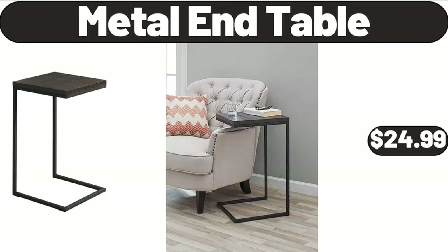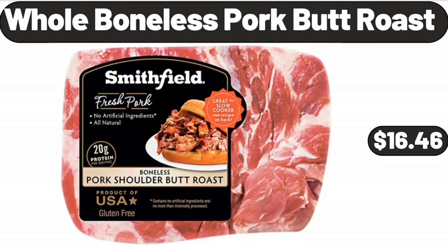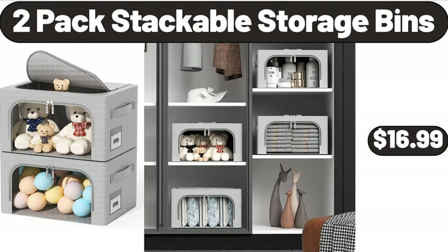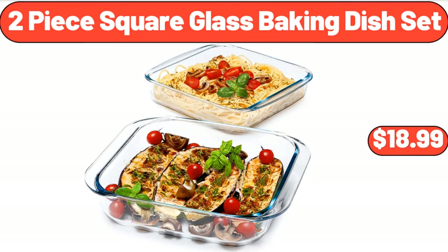Metal End Table, $24.99. Whole Boneless Pork Butt Roast, $16.46. Ceramic Red Square Baker, $11.99. 2 Pack Stackable Storage Bins, $16.99. 2 Piece Square Glass Baking Dish Set, $18.99.